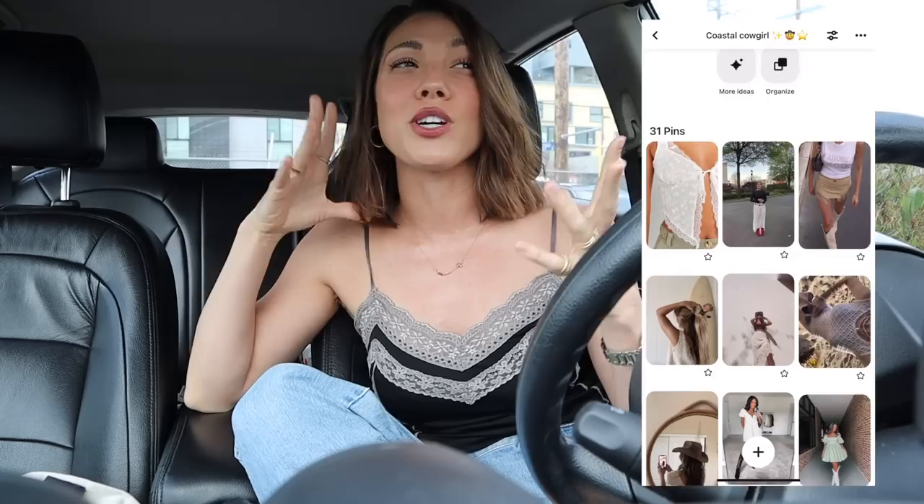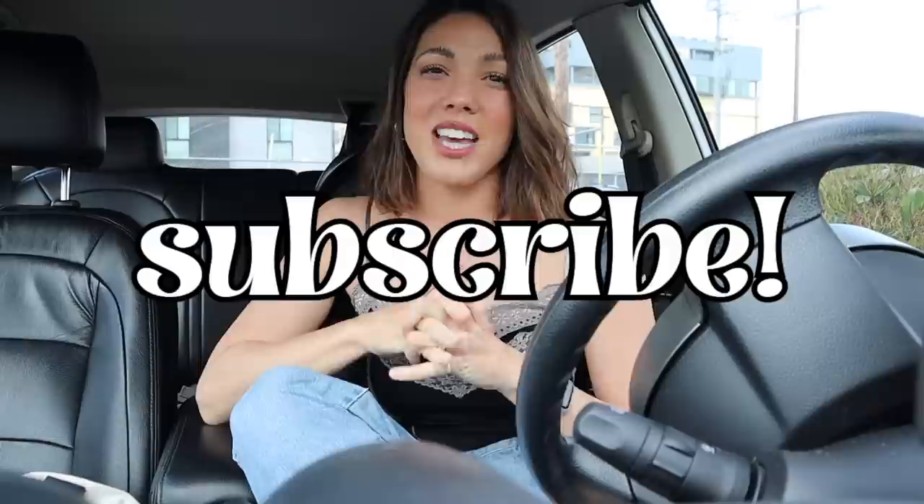Hello, welcome back to my channel! As you can read from the title, today we are thrifting all things coastal cowgirl. This is definitely an aesthetic that has been going around for a while and it is just my summer vibe — I am here for it. I put together a Pinterest board for style inspiration, figuring out what to look for, so today we'll be thrifting my Pinterest board: the coastal cowgirl aesthetic. Also, I chopped off all my hair — it was very long but very unhealthy, starting from ground zero. If you like these types of videos, give this one a thumbs up and don't forget to subscribe. Let's head in and see what we can find!